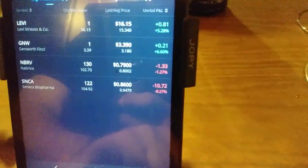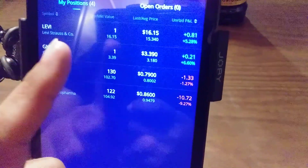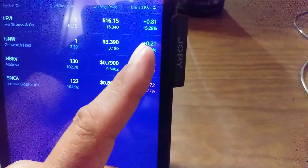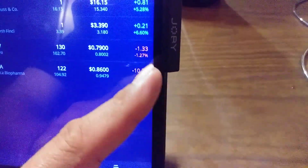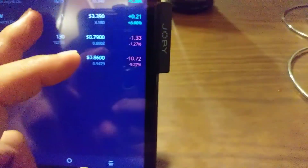It's up to $16.15, so it's up $0.81, 5.28%. Am I going to sell? I don't know. G&G Wereworth, another stock they gave me, it's up $0.21, 6%. NBRV is down $1.33, 1%. SNCA is down 9%. So I've picked a couple winners and a couple losers.